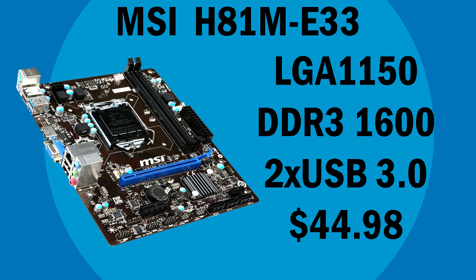Our motherboard is the MSI H81M E33. It's a good cheap motherboard. It supports a RAM speed of up to 1600 and has two USB 3.0 ports. It's cheap and that's what we need for this build, so we can get a better GPU.